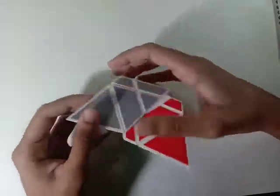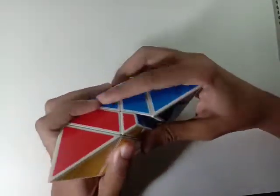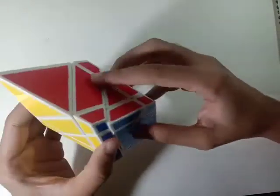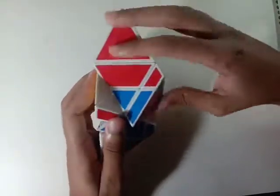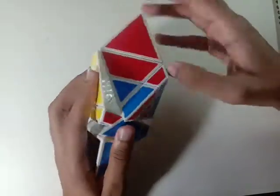It twists pretty well too. I don't want to completely shuffle it yet, but it does shape-shift pretty well. Let me try maybe one more turn — yeah, you can see it starting to shape-shift. Nice!